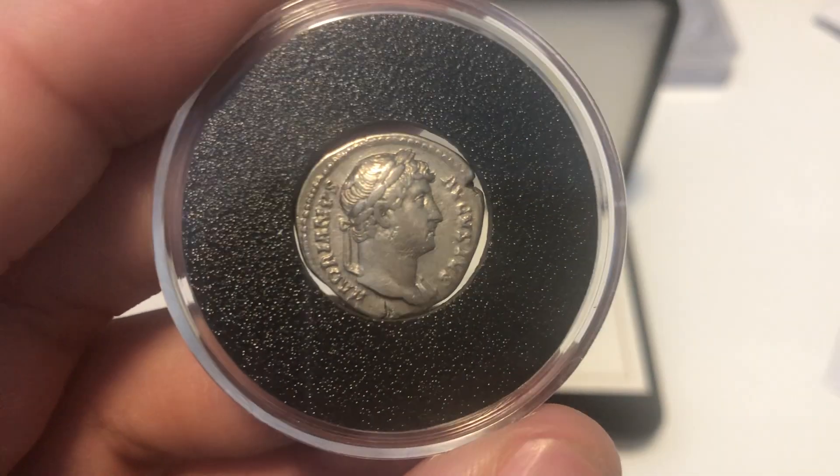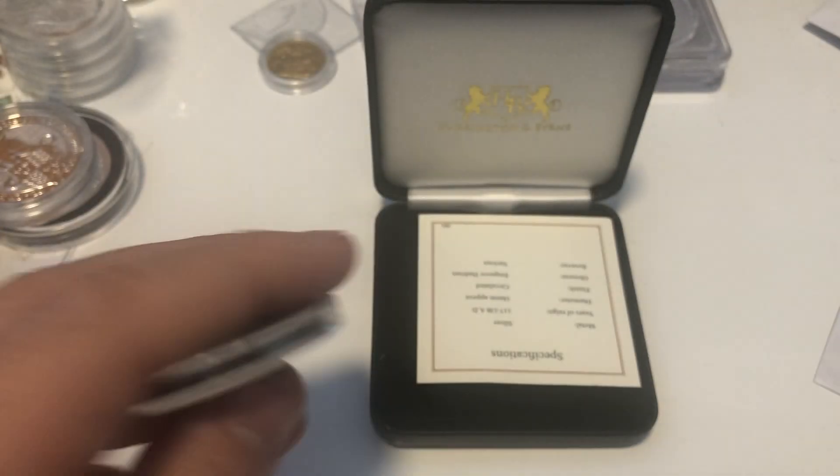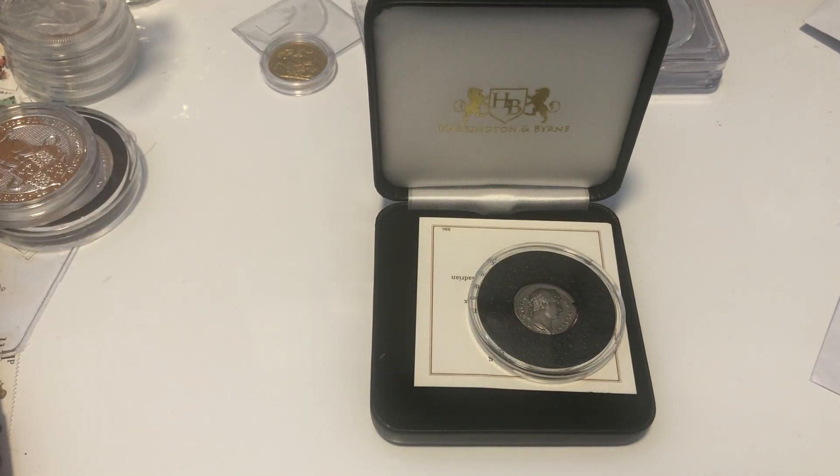Tell me what you think of the copious amounts of coins I've bought in. If you don't like them, that's okay. I hope you enjoyed the video — if you did, please like, comment, and subscribe. Bye!